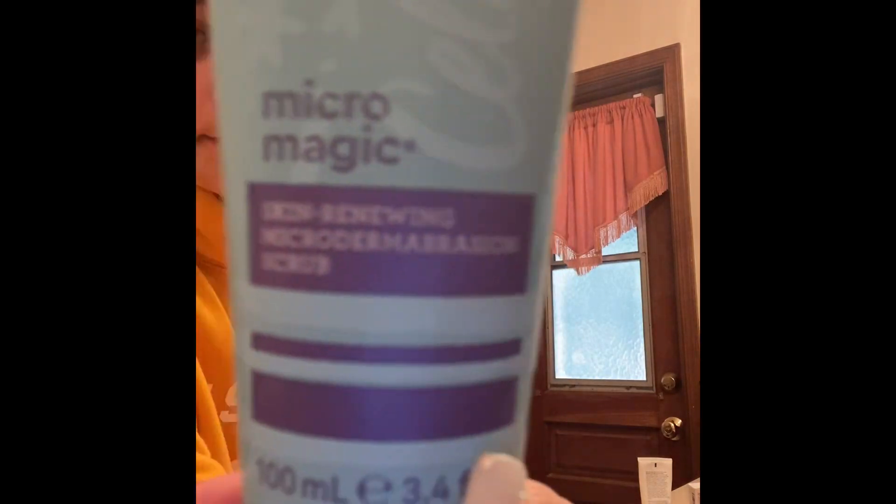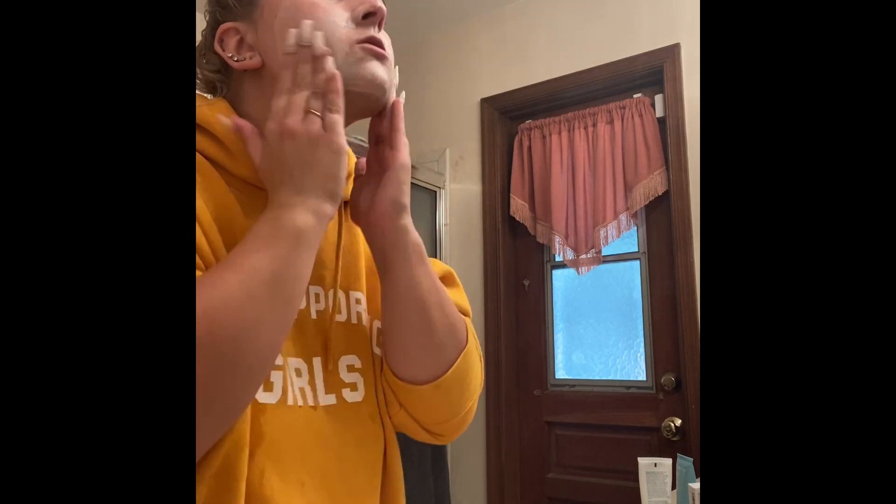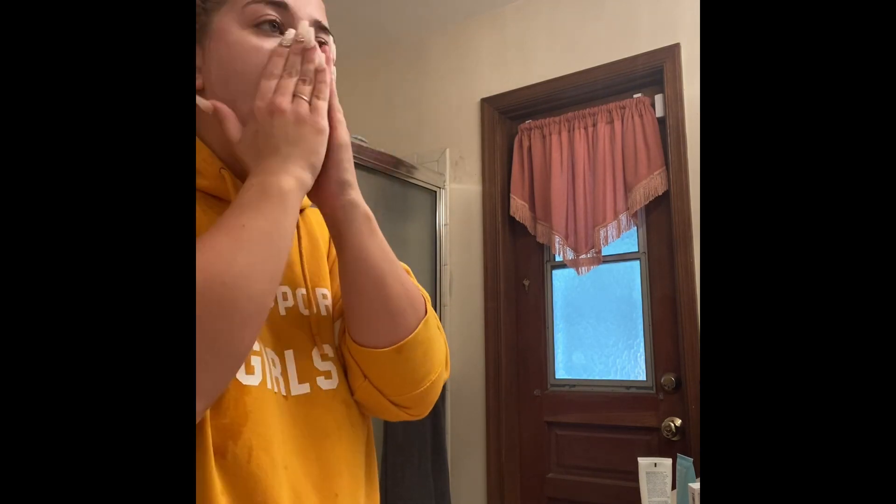Next I'm gonna be taking this Bliss mitigator abrasion scrub. I actually got this from Ulta for my free birthday gift. It's a very gentle scrub and it's very cooling after you rinse it off. I just rub this on my face for a good 30 to 60 seconds and just exfoliate my face really well.